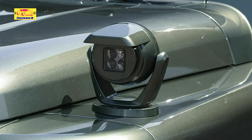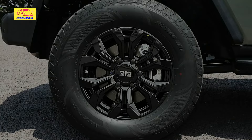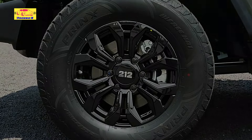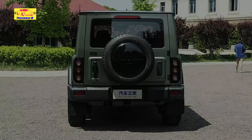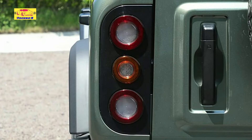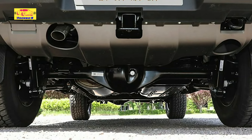One of the most striking features of the BAW212 is its design, which draws clear inspiration from the legendary off-road vehicles it aims to compete with. The exterior boasts a boxy, utilitarian shape reminiscent of the Land Rover Defender, combined with the rugged charm of the Jeep Wrangler and the bold stance of the Ford Bronco. The front end features a prominent grille and round headlights, giving it a distinctive and aggressive look. The high ground clearance and robust body structure suggest that the 212 is built to tackle challenging terrains with ease. The overall design ethos is one of functionality and durability — key attributes for any off-road vehicle.